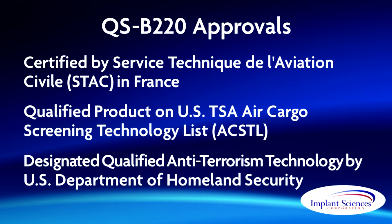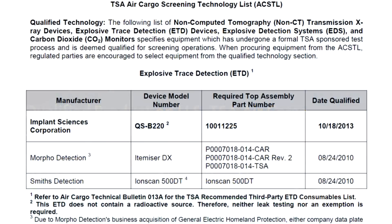Tested to the latest and most stringent detection standards, the QSB220 is the first new system to be approved by the U.S. Transportation Security Administration in years, and is the only approved trace detection system without a radioactive ion source. This patented design eliminates the certification, licensing, testing, transportation, and decommissioning costs associated with systems that contain radioactive isotopes.